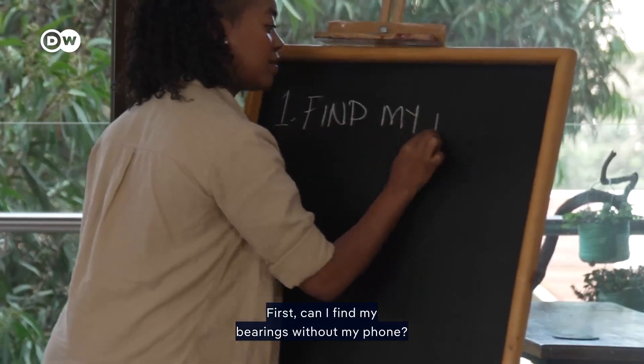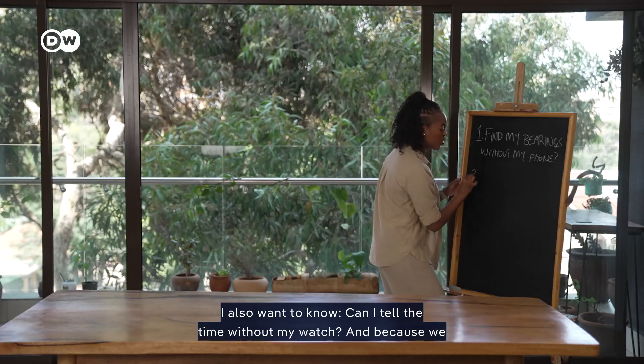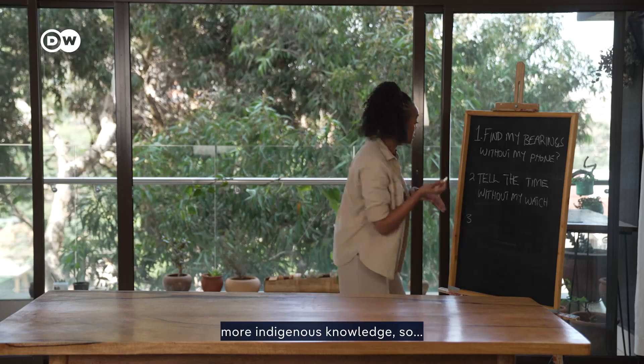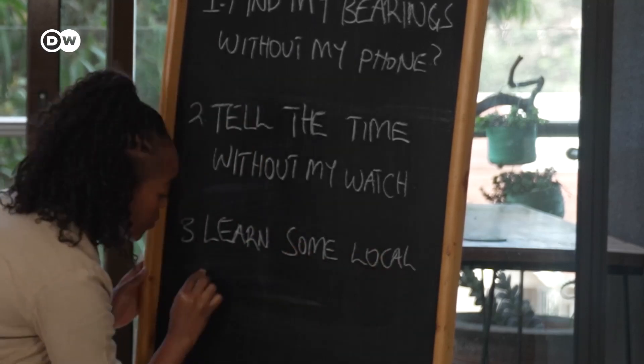First, can I find my bearings without my phone? I also want to know, can I tell the time without my watch? And because we want to do this the old school way, I want to see if I can pick up some more indigenous knowledge.